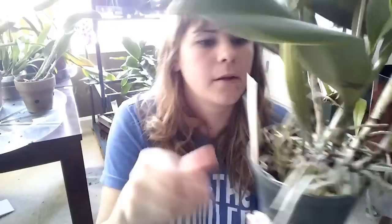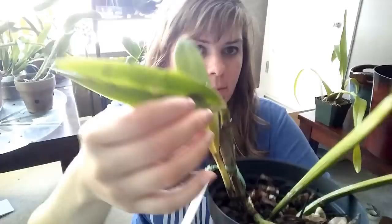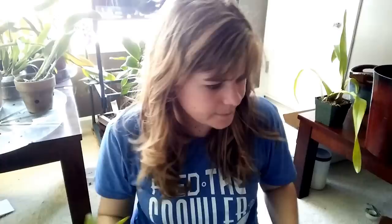This one here is actually super, super robust — you can see all of the roots on this guy. This one is Brasso Leila Catlia Goldenzel by Brasso Leila Catlia Memoria Dorothy Birch. Orchids have the weirdest names. The next one I treated for mealybug as well — this one has some mealybug right there in the leaf crotch. This one is Leila Catlia Palo Bronze Newberry by Brasso Leila Catlia Ocone Mendenhall.